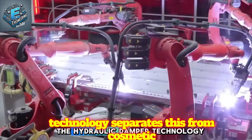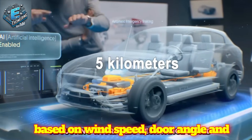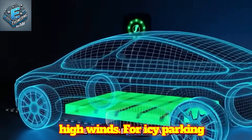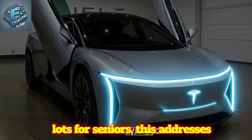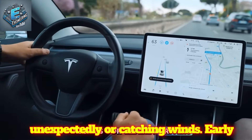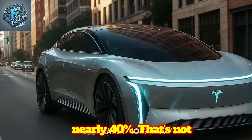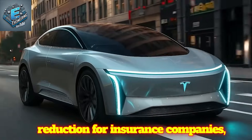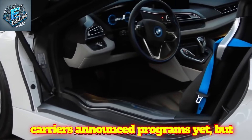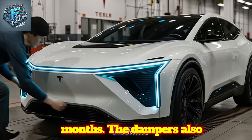The hydraulic damper technology separates this from cosmetic features. Tesla's testing adaptive dampers that monitor door movement in real-time, adjusting hydraulic resistance based on wind speed, door angle, and snow accumulation. Sensors in the door frame measure external forces and modulate pressure to slow movement in high winds or icy parking lots. For seniors, this addresses documented safety concerns — 40% of parking lot injuries for elderly drivers involve doors swinging unexpectedly or catching wind. Early testing shows the adaptive system reduces door-related incidents by nearly 40%. That's not just injury prevention — that's liability reduction for insurance companies, potentially translating to 5-10% premium discounts for vehicles with certified adaptive door systems. Tesla's fleet data could provide actuarial evidence within 12-18 months.